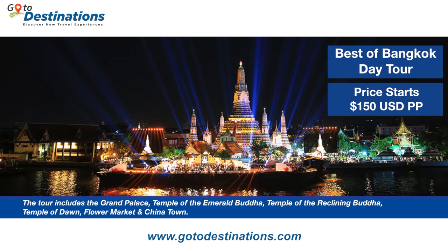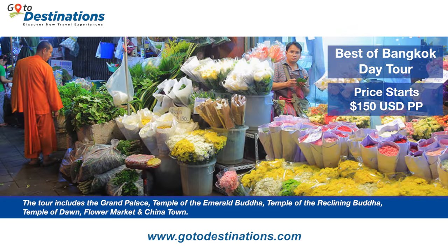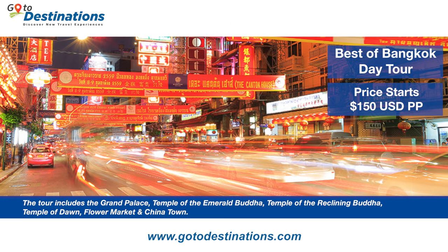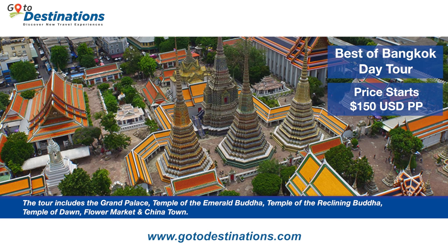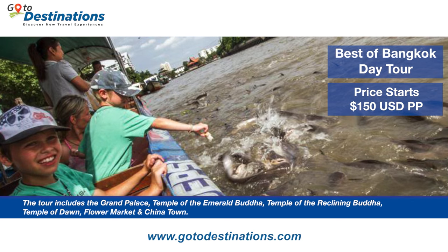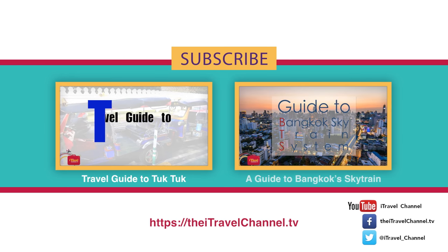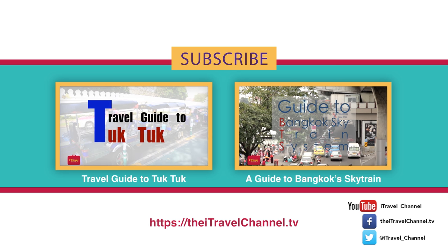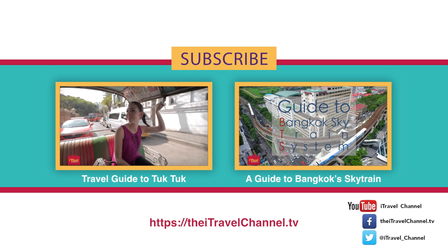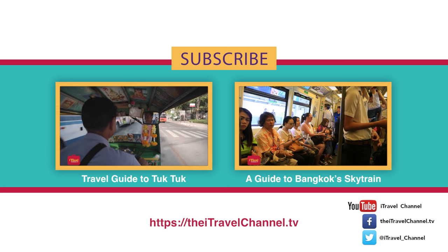Visiting Bangkok? Visit our friends at GoToDestinations.com for the best Bangkok tour package. Kick back, relax, and don't worry about the Bangkok traffic as you visit Bangkok's must-see attractions in air-conditioned comfort. Purchase your tour today to lock in the limited time price of 150 US dollars per person. Check out more exclusive iTravel content and don't forget to subscribe. You can also stay up to date with all things iTravel by following us on Twitter and liking our Facebook page.